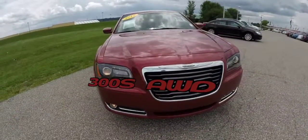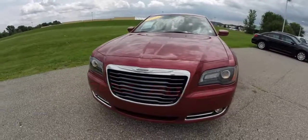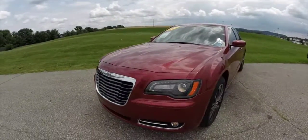Hello everyone. Today let's take a quick walk around look at this 2012 Chrysler 300S all-wheel drive.